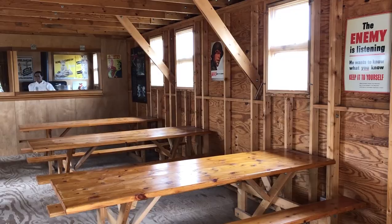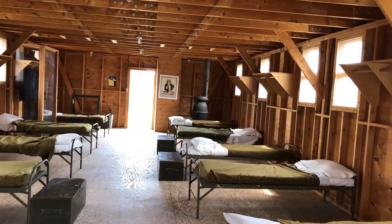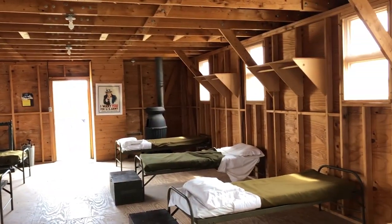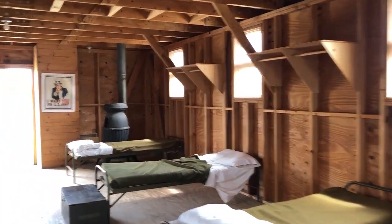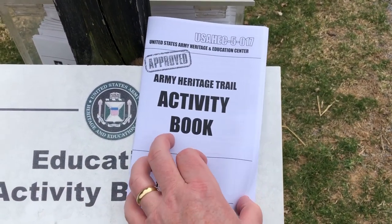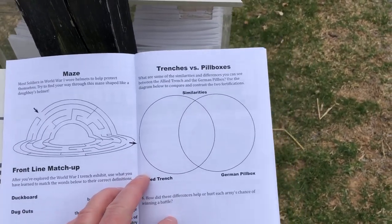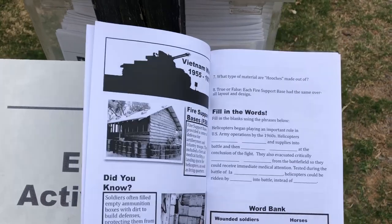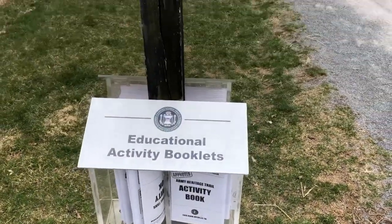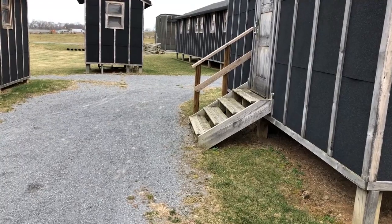The mess hall is always my favorite — you can see it right here. There's also a barracks display — I'd bet they were probably a bit tighter in real life, but they know more about that than I do. They have activity books for youth with crossword puzzles, questions, and facts at each station along the heritage trail, with questions tailored for middle school and high school students. Great for school groups or family visits.